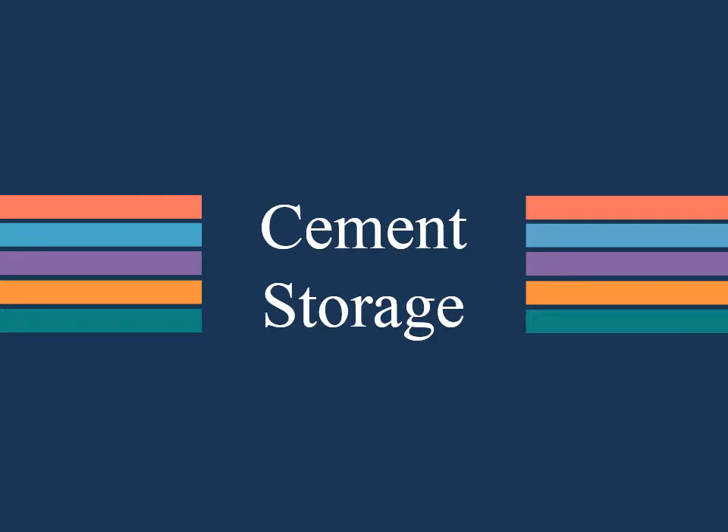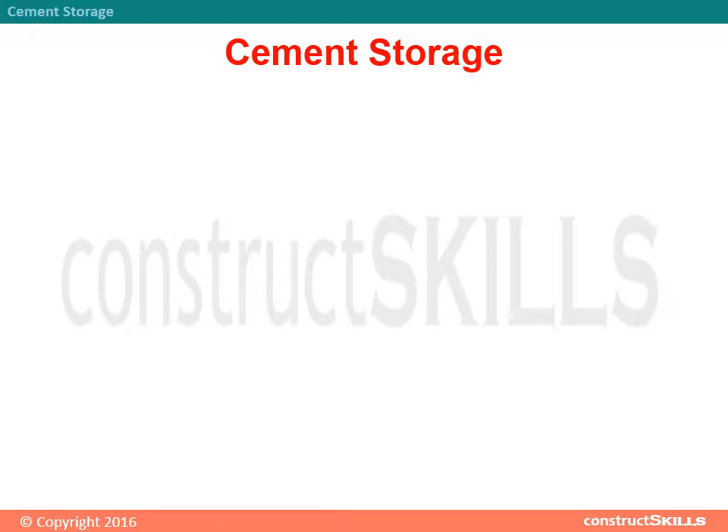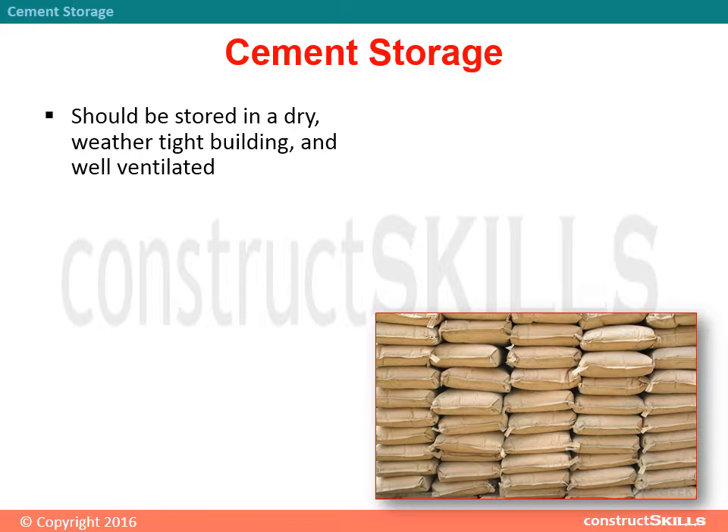Cement Storage. Cement should be stored in a dry, weather-tight building, and well-ventilated.